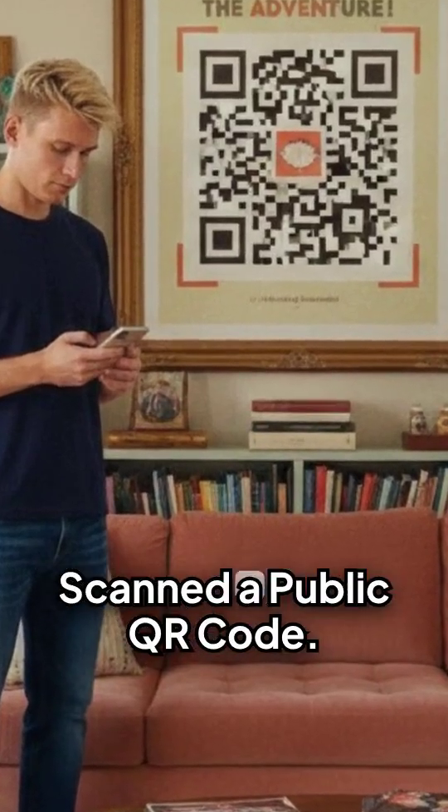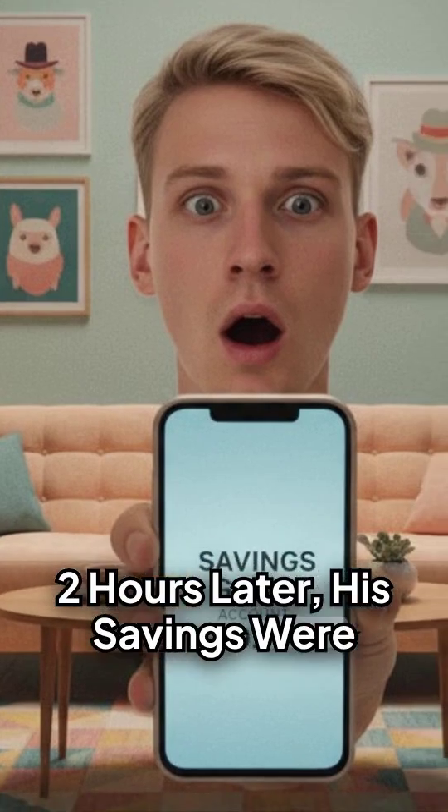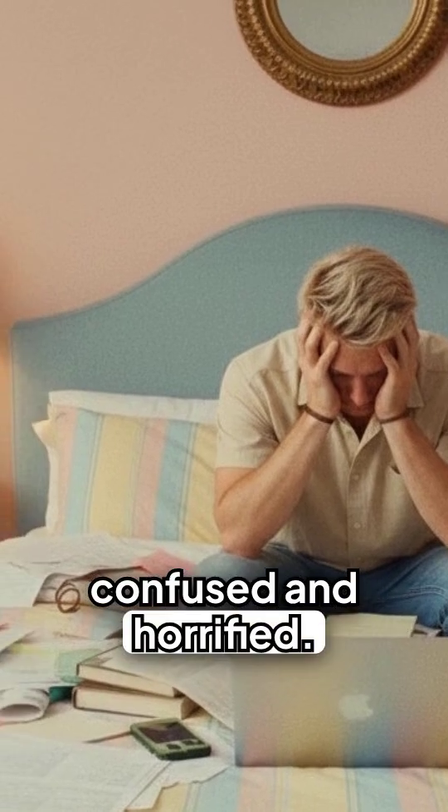The QR code menace. He scanned a public QR code. Two hours later, his savings were gone. "No, no, no — what is this?" Ben exclaimed, confused and horrified.